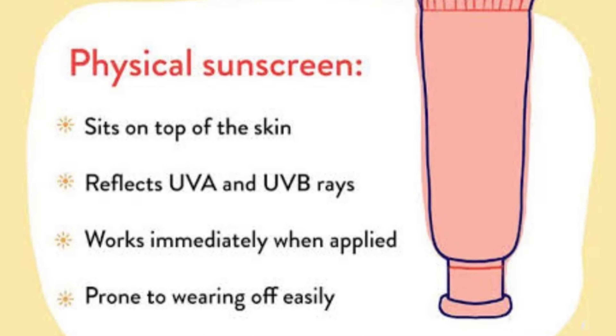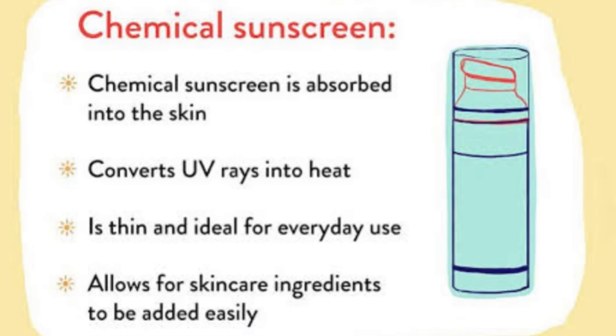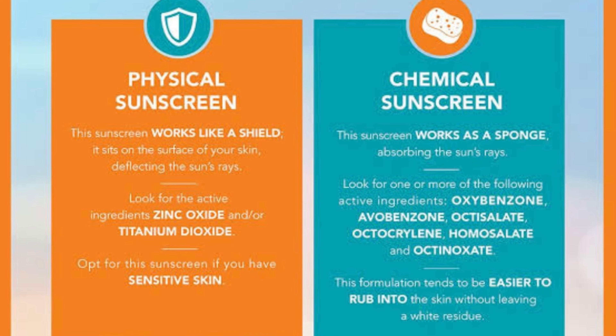Talking about the types of sunscreens available in the market, we have two main types: physical sunscreens and chemical sunscreens. The physical sunscreen sits on top of the skin reflecting UVA and UVB rays, while the chemical sunscreen is absorbed into the skin and leaves no white cast, hence is ideal for everyday application.